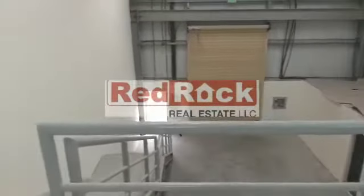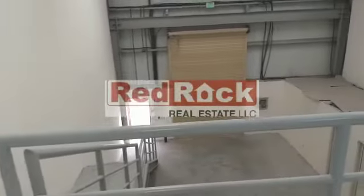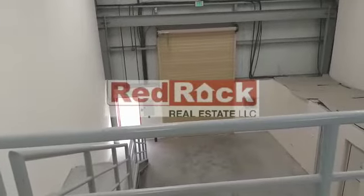For more details on this warehouse, you can call any of our executives at Red Rock Real Estate. Thank you.